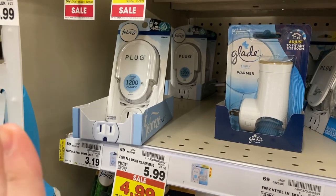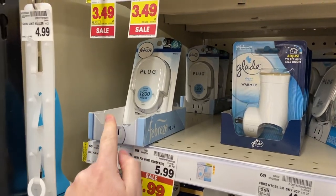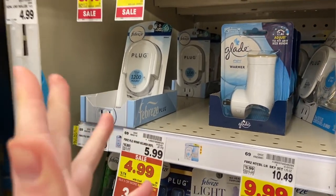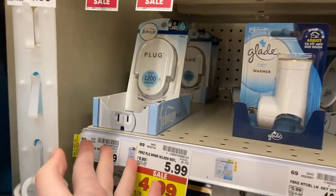A cheap deal on Febreze Plugs — they're $3.19 at Kroger. There's a coupon in this week's P&G to get one free up to $3.00, so since Kroger's price is $3.19 you'll still pay 19 cents for it. Still a really good price — not a bad deal if you want it.